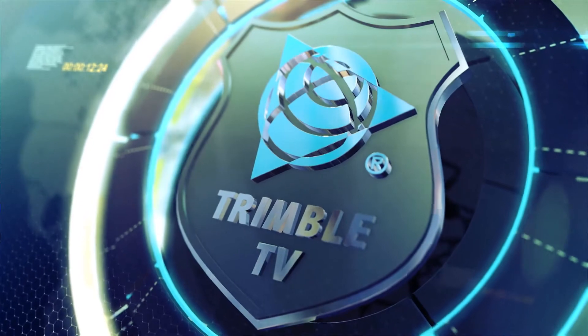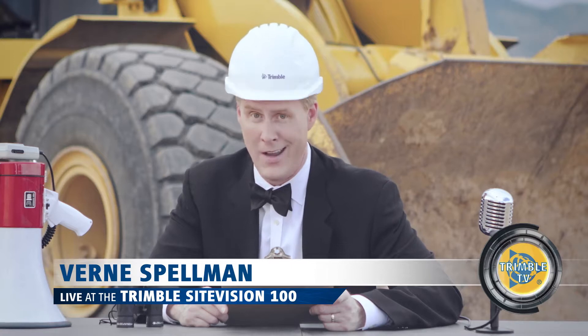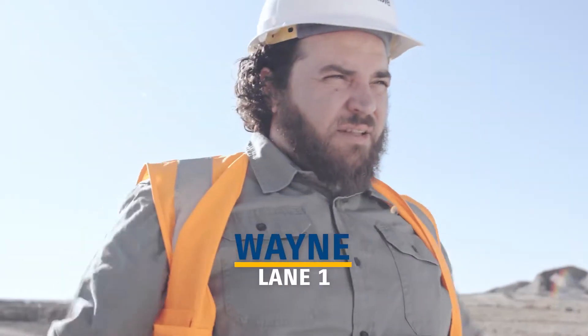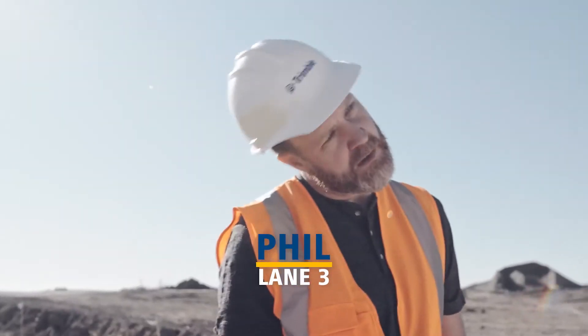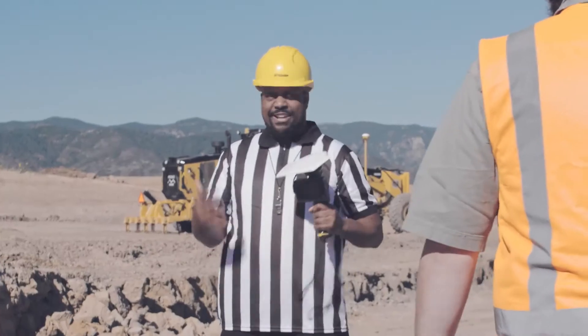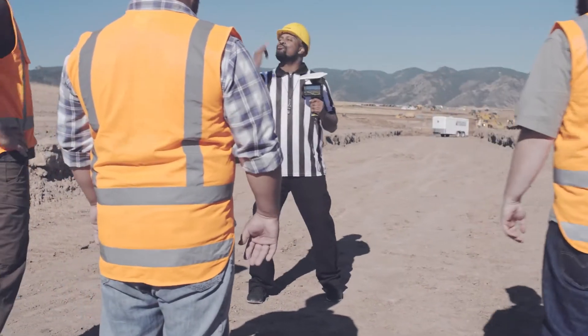Welcome to the Trimble Sight Vision 100, the construction industry's premier test of speed, agility, and endurance. We've got some of the finest athletes to ever wear a hard hat, ready to compete for the ultimate prize. This is it, boys. Trimble Sight Vision — this is what you're racing for.